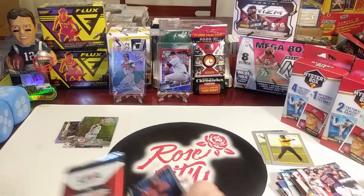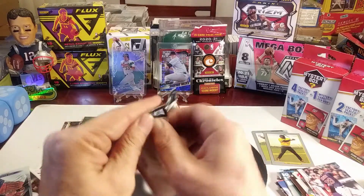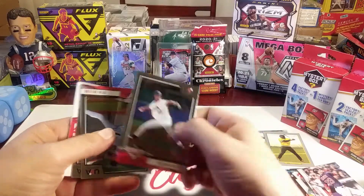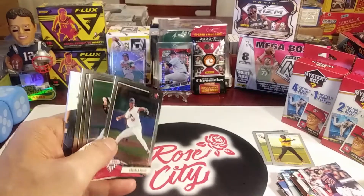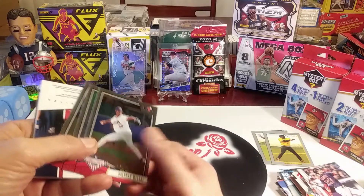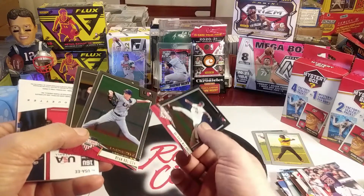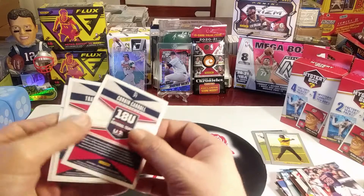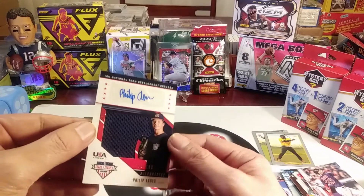Last pack is the USA Baseball 2019 pack - let's tear into this and see who we can get. Let me know in the comments what you think of the difference between these two formats and if you've tried these before. There's a Longevity card - not sure if this is a parallel. We've got some chrome-looking ones with Brennan Malone, Ryan Rolison, and Braden Shewmake - nice looking cards. We've got Corbin Carroll - oh my gosh - we've got an RPA! What a beauty of a card!